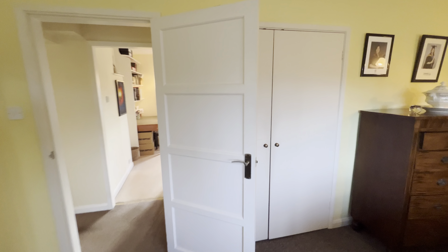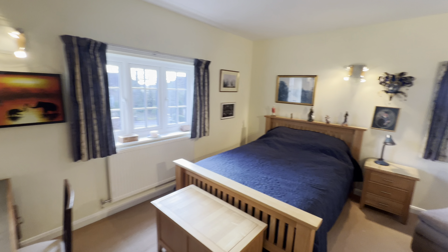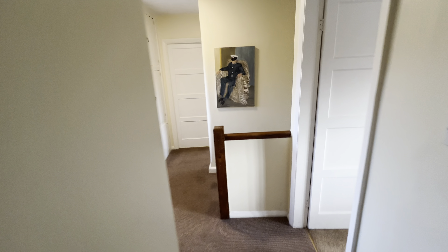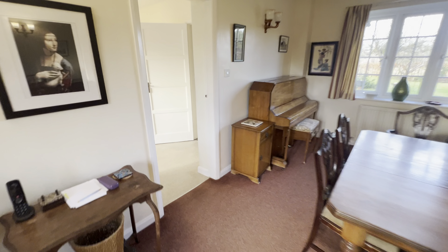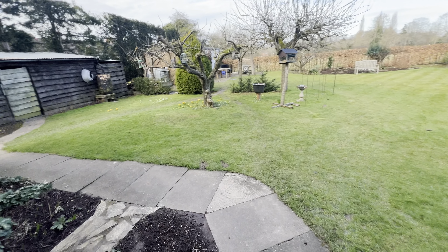I'll take you upstairs before we go outside, to avoid bringing any mud back in. Upstairs we've got this central staircase in the original building, bringing us up onto a good-sized landing with quite a bit of built-in storage. This is the third bedroom, which is a really good-sized double with a wardrobe in the corner. Then we've got the bathroom with an independently heated shower over the bath.